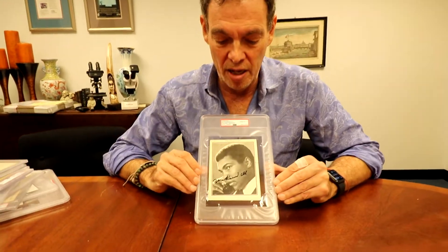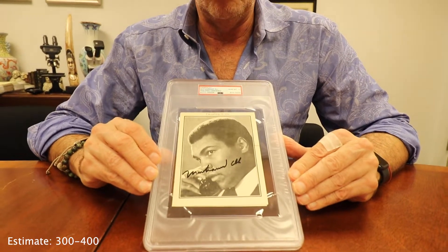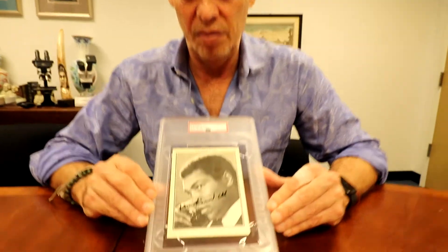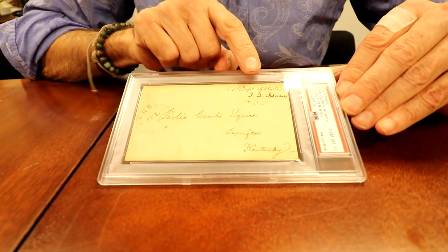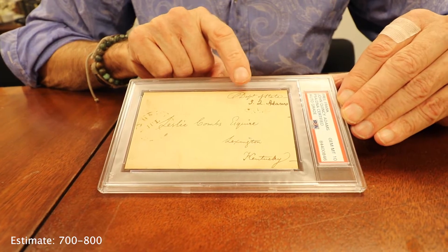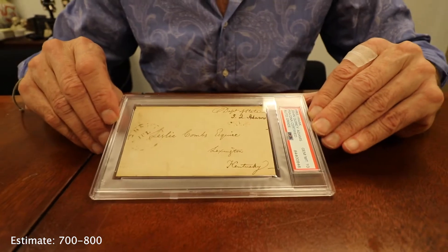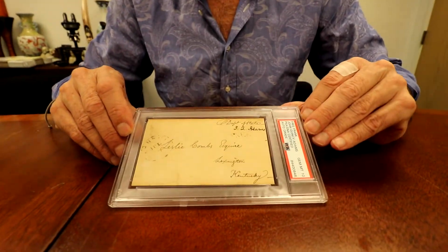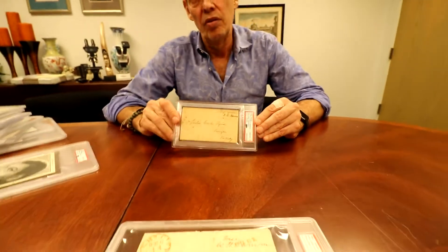There's a Muhammad Ali Gem Mint 10 signed photo. There's also a Gem Mint 10 for John Quincy Adams — a beautiful signature on a beautiful envelope. He's an important president, and this is the only Gem Mint 10 on Adams ever seen.